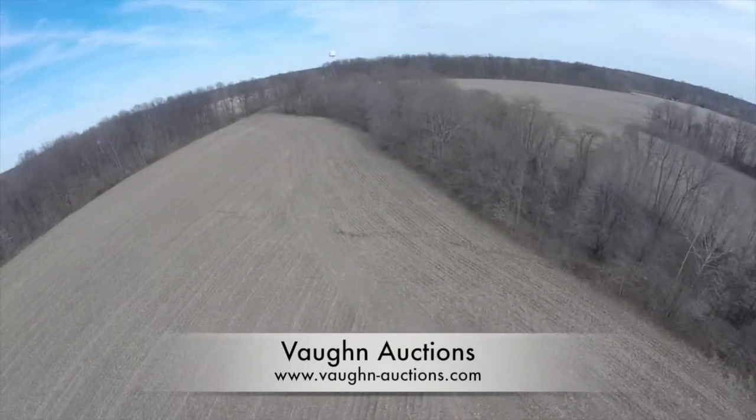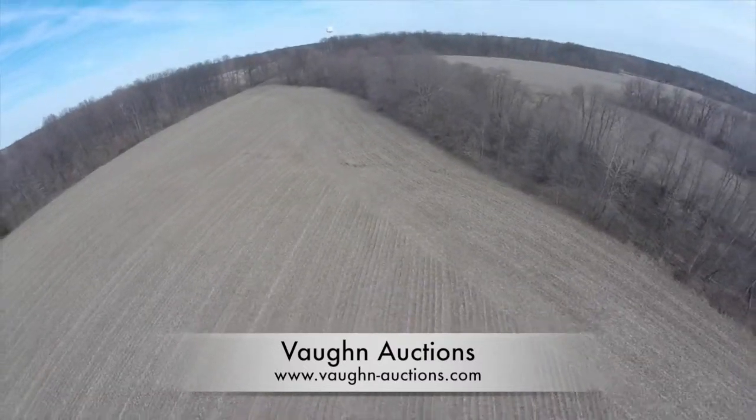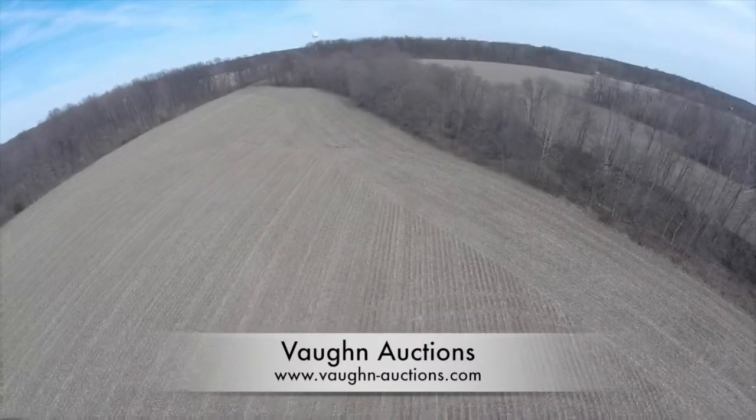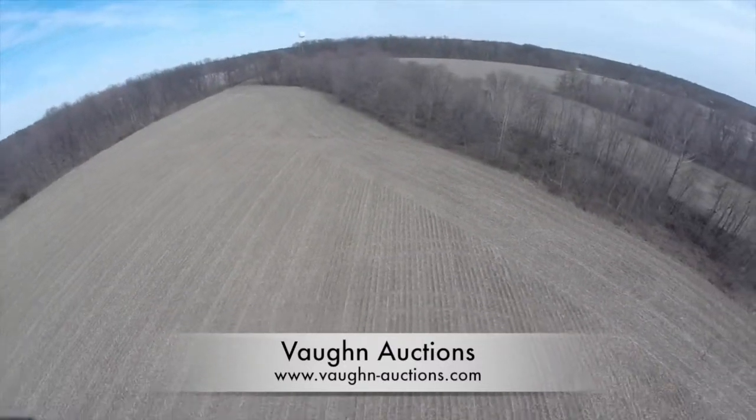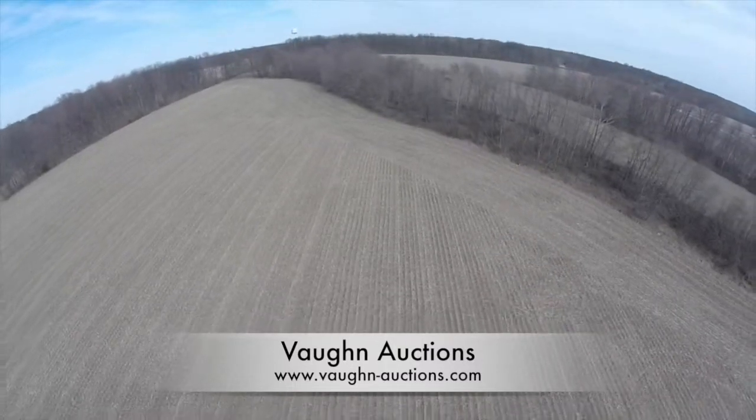We are now looking at the northeast corner of parcel two, heading west. The tree line on the left hand side is the approximate boundary of parcel two. This section of parcel two contains a majority of the tillable ground.